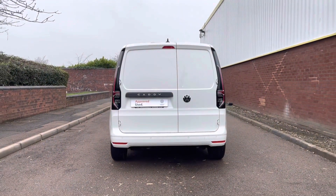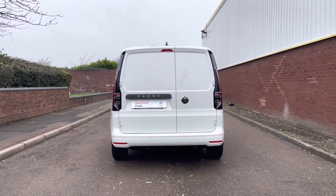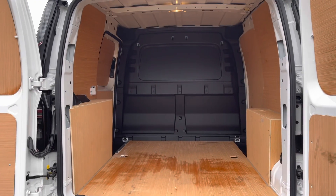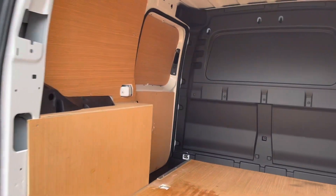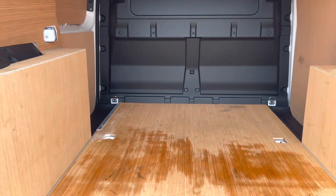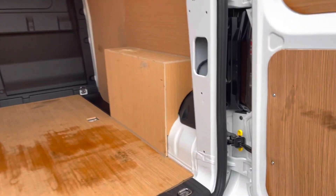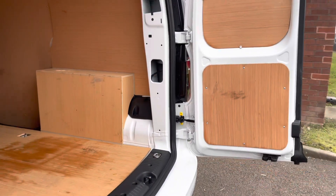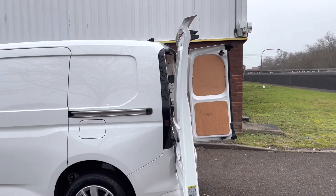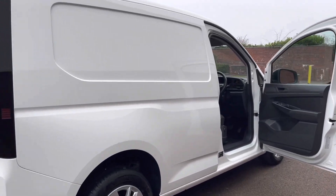This Caddy is also fitted with LED rear taillights. You'll also notice a Caddy badge and a VW emblem on the rear doors. As we look back into the load area, you will notice that the wood ply lining has been professionally fitted. Moving across the floor, you will notice load lashing rings, which are ideal for securing loads whilst in transit. Both doors have a yellow door release catch. This van is painted in a solid paint called Candy White.